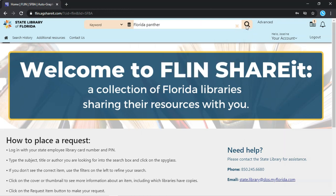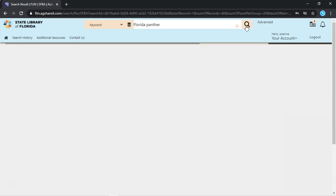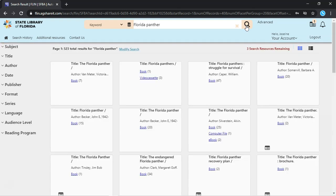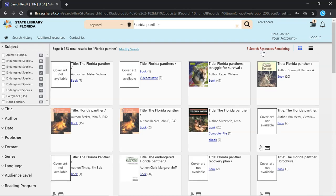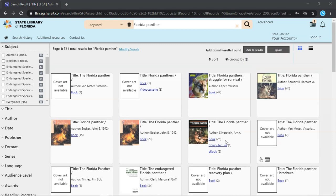After you click the spyglass, Flynn ShareIt sends your search out to all the other libraries in the system. Results are returned based on how long it takes for each library to receive the query. The number of libraries still pending is displayed in dark red above the results on the right. By each thumbnail, you will see what formats are available and the number of copies of each.